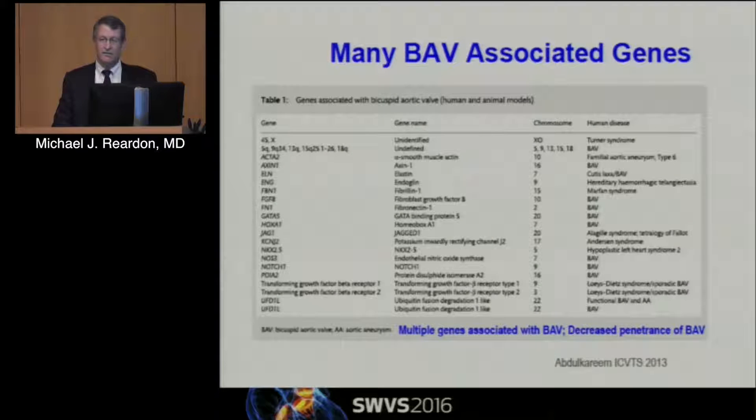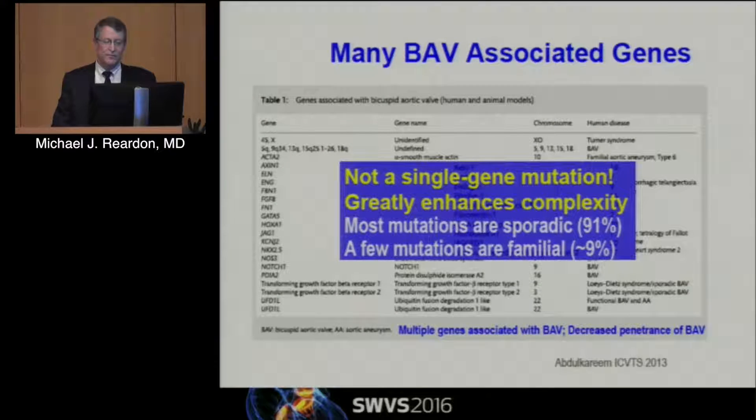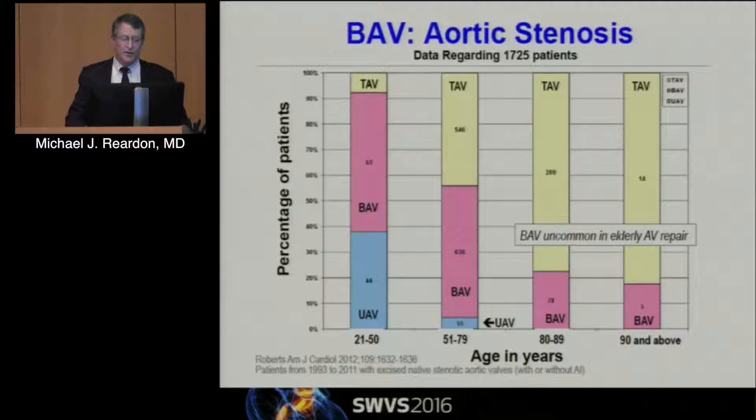There are a lot of genes associated with this — there's not a single gene mutation, there's great complexity. In younger people we see a fair number of unicusp (Sievers 2), a fair number of regular bicusp, and some tricuspid valves. Unicusp drops off very quickly by the time you get to be 50. We used to teach that bicuspid valves were mainly in younger people and by age 80 there wouldn't be many around, but once we started doing TAVR and really looking, 20% of people 80 or above have bicuspid valves — and were excluded from the trials.